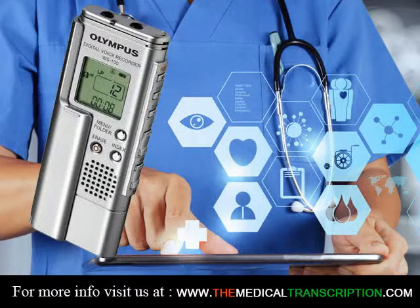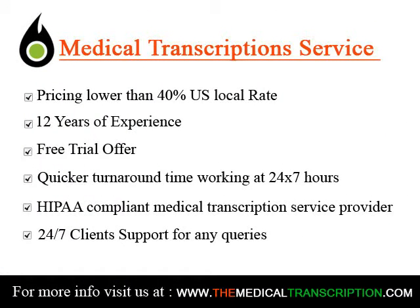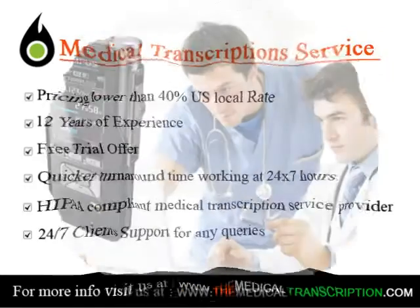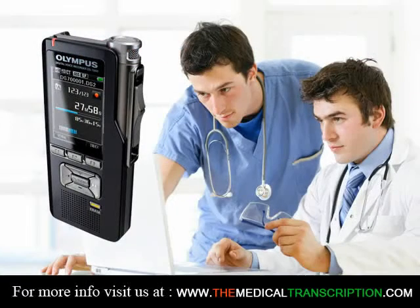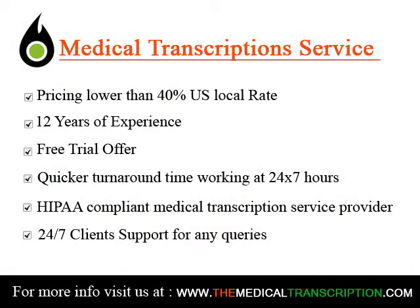Registered Healthcare Documentation Specialists and Certified Healthcare Documentation Specialists. If you're interested in a specialty like working at a clinic or doctor's office, the RHDS certification is designed for that route. It's specifically for those who have fewer than two years of experience.